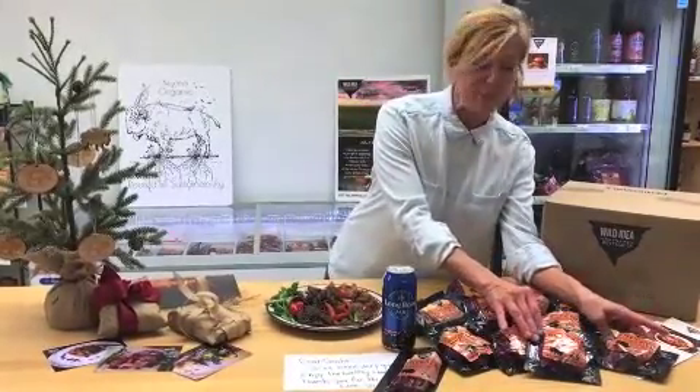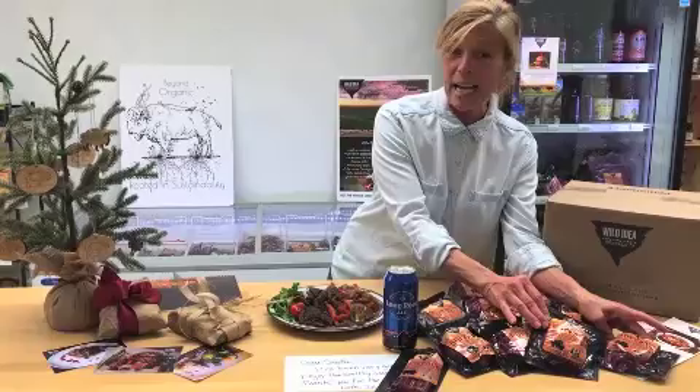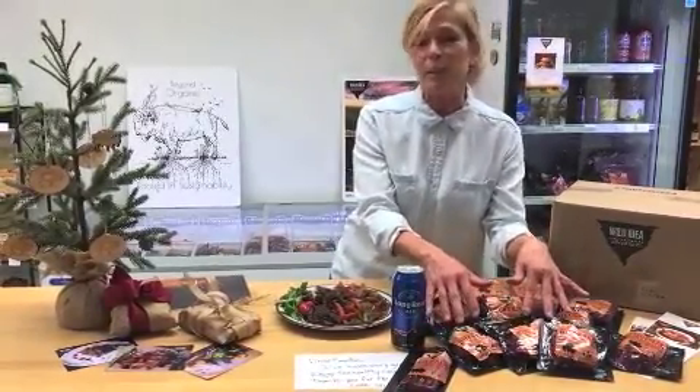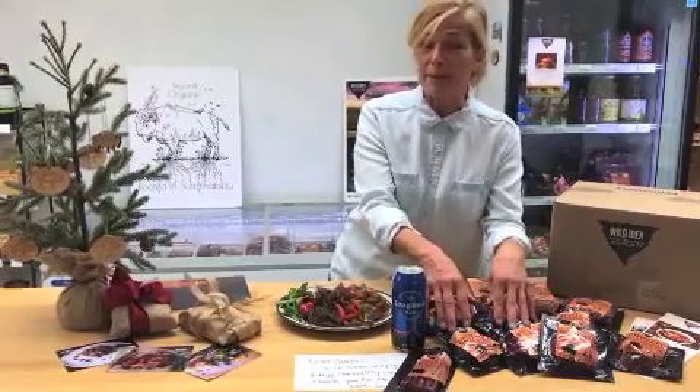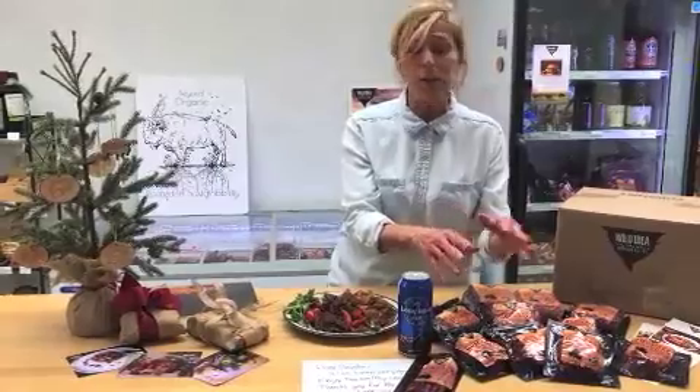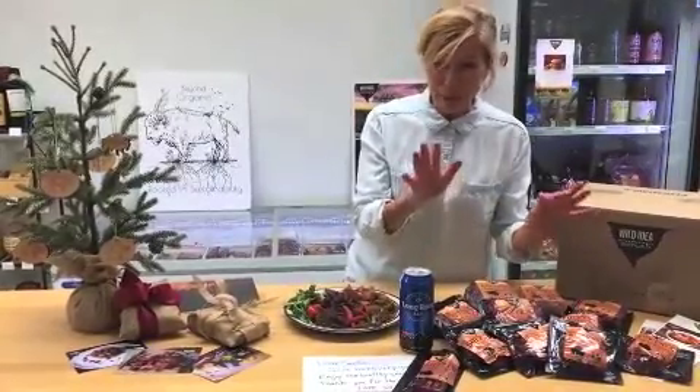We have two Tuft or Moin fillets — they are 8 ounces. We also have two Tender Moin fillets, again 8 ounces. This would make an absolutely stunning dinner party or perhaps dinner for two. Or you could turn them into carpaccio, steak tartar, or wellington. All very good ideas.